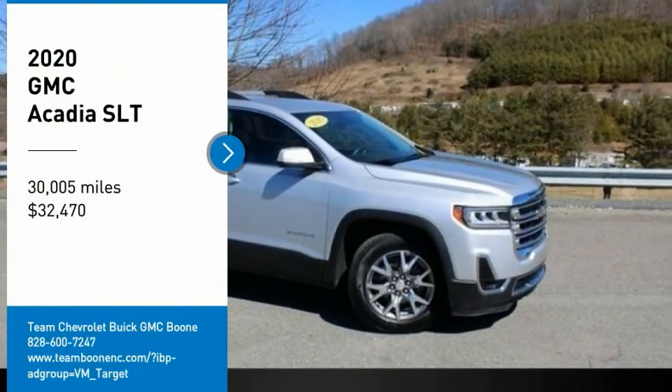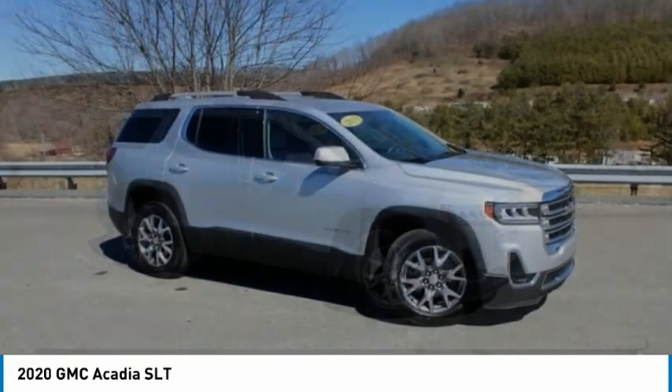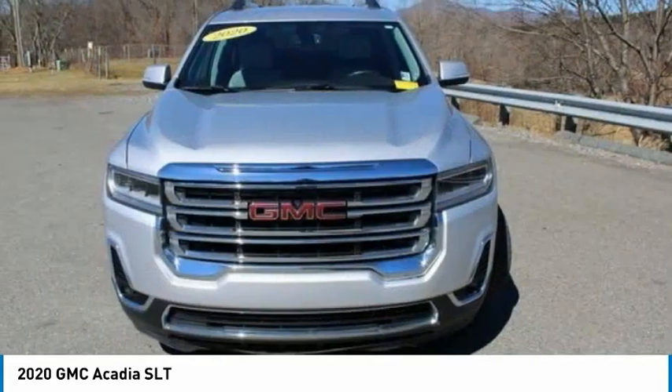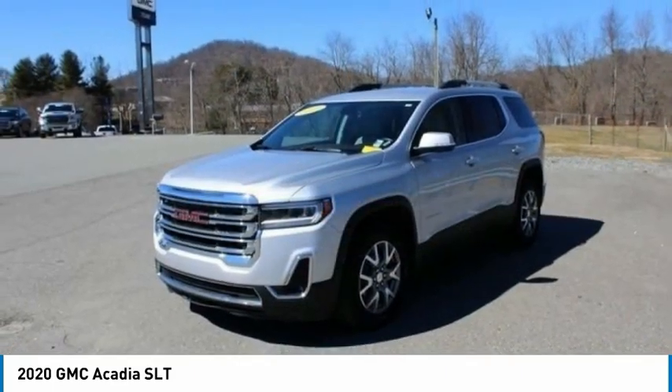Make a great choice today with the 2020 Acadia. The GMC Acadia has great capability coupled with exceptional safety, offering better fuel economy, advanced technology, and thoughtful ergonomics.